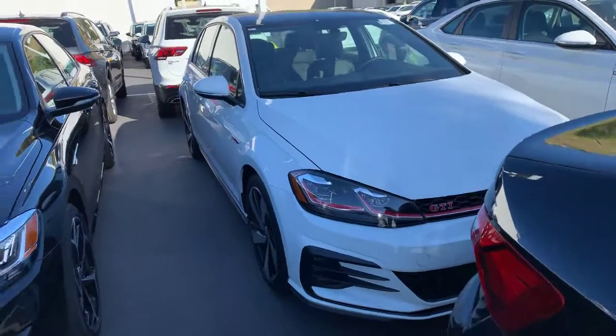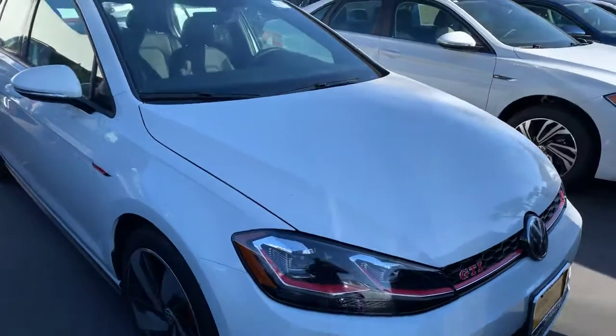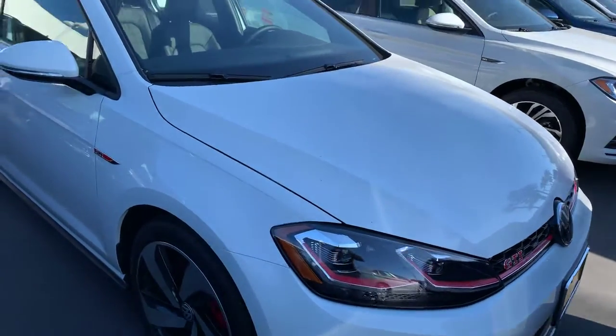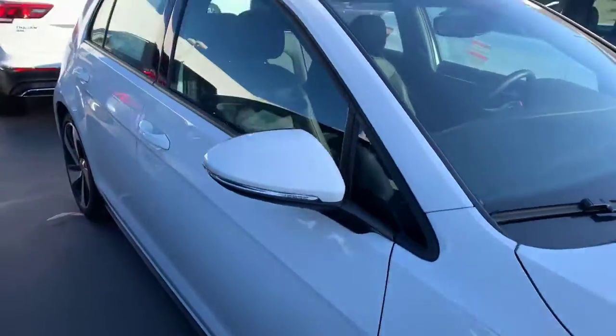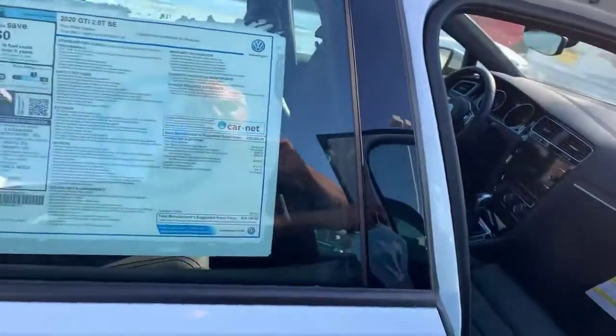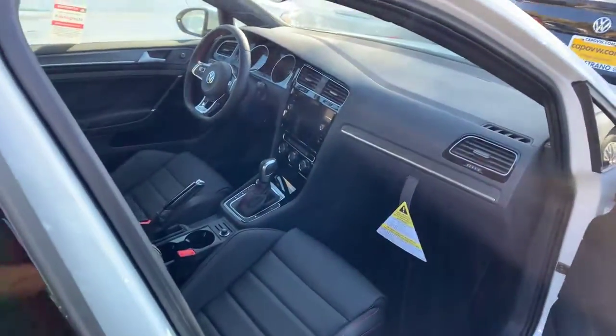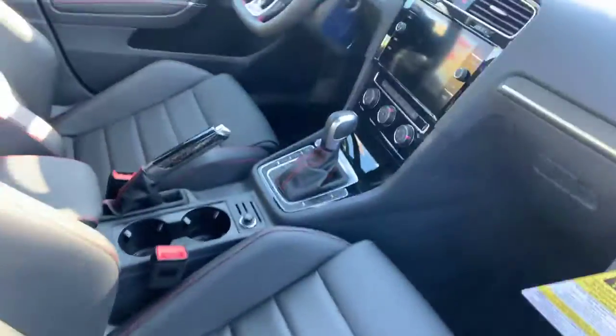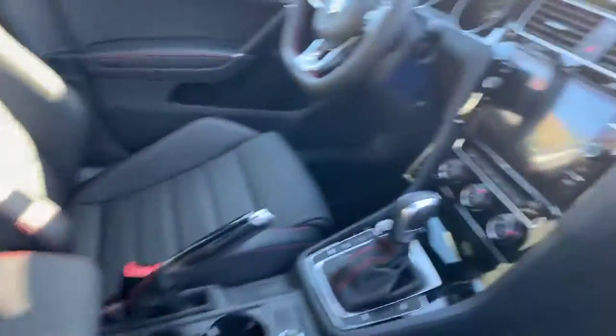I also want to give you a quick look at the GTI that you inquired about. So here it is — beautiful pure white GTI SE, bi-xenon LEDs, panoramic sunroof, leather seats. Beautiful car, super fun to drive. The seats just hug you.